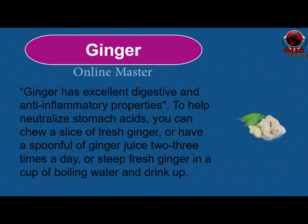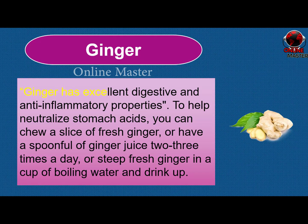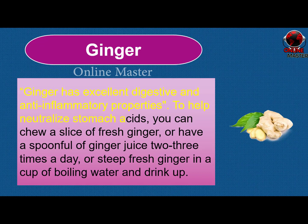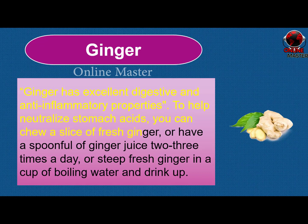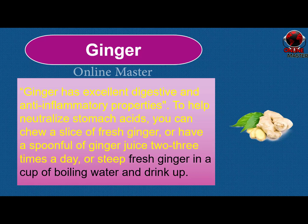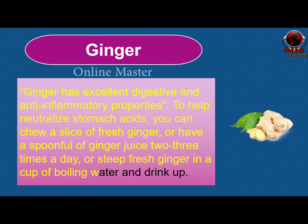Ginger. Ginger has excellent digestive and anti-inflammatory properties. To help neutralize stomach acids, you can chew a slice of fresh ginger, or have a spoonful of ginger juice 2-3 times a day, or steep fresh ginger in a cup of boiling water and drink up.